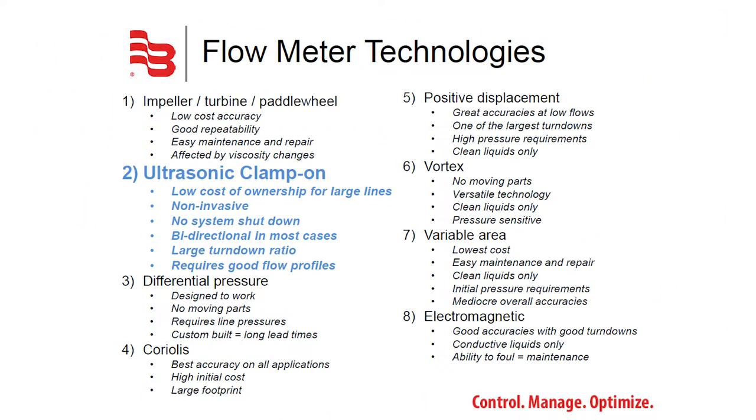Flow meters come in many shapes and sizes with key advantages and disadvantages in each typical technology. For ultrasonic clamp-on flow meters, some of the biggest advantages are low-cost ownership for large lines, the fact that they can be installed without shutting off the system, they can be bi-directional, and have very large turndown ratios.